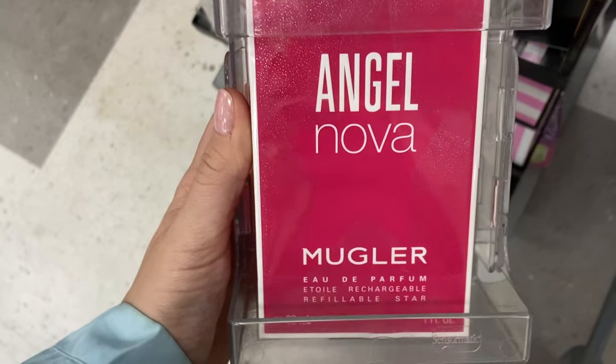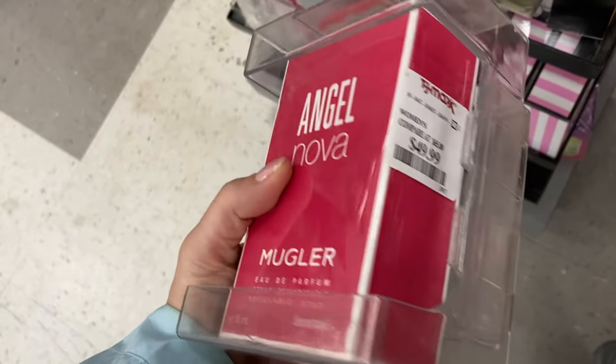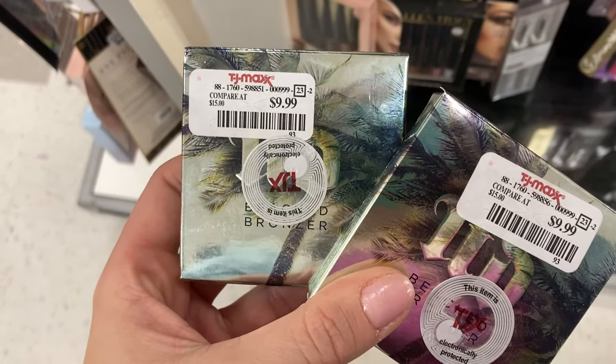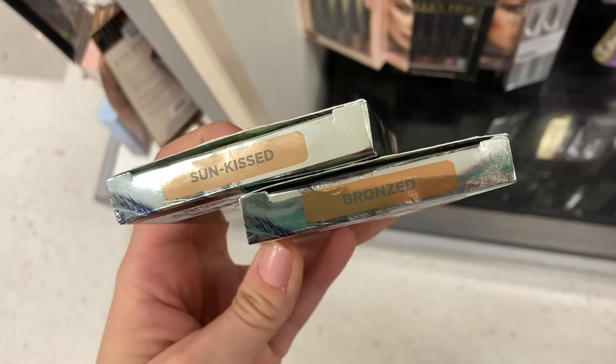So this was the first time I found this type of perfume. This is $9.99. This is the dupe for Baccarat Rouge for $19.99. And then I also found the Mugler Angel Nova — first time I've seen this — for $49.99. And then I found this Urban Decay bronzer, here for $9.99 — I found the shades Sunkissed and Bronzed.